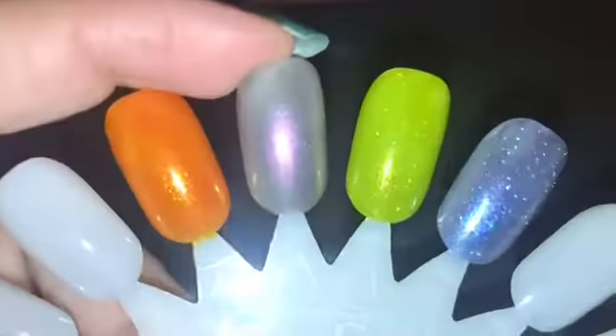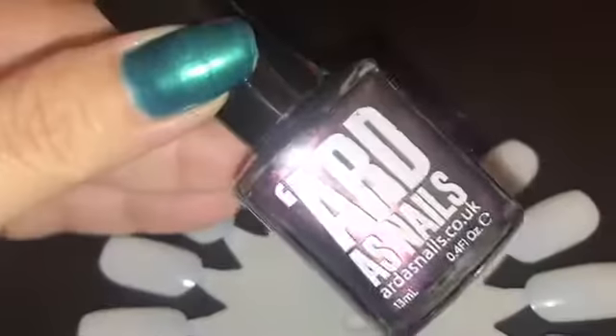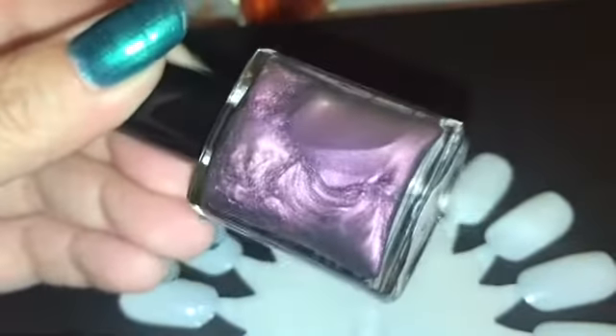Next up we have Arda's Nails, and this is Dalcium — I apologize if I say the names wrong. This is a sci-fi themed box, by the way, I don't know if I said that at the start. It's beautiful and I want to wear this soon.